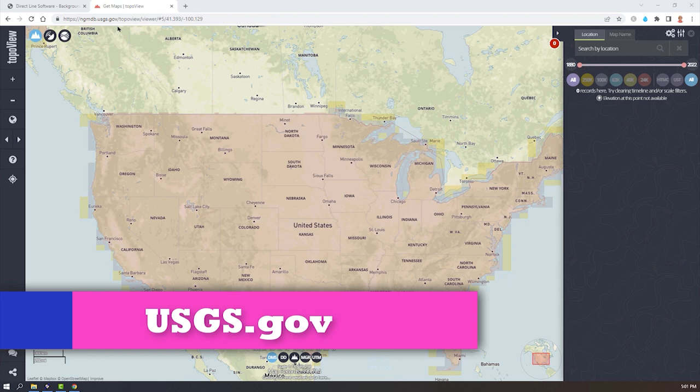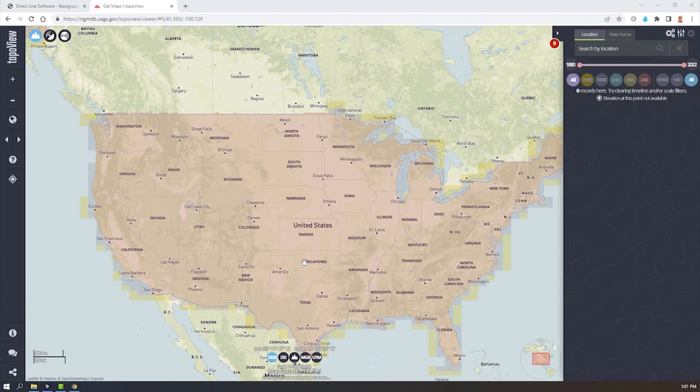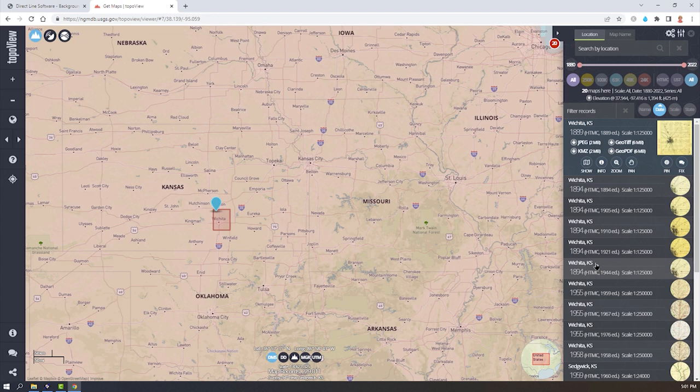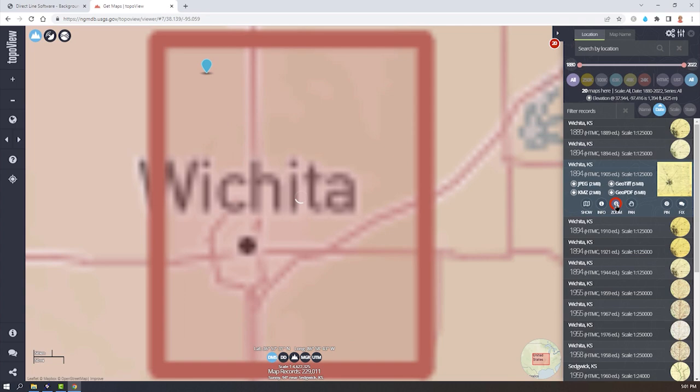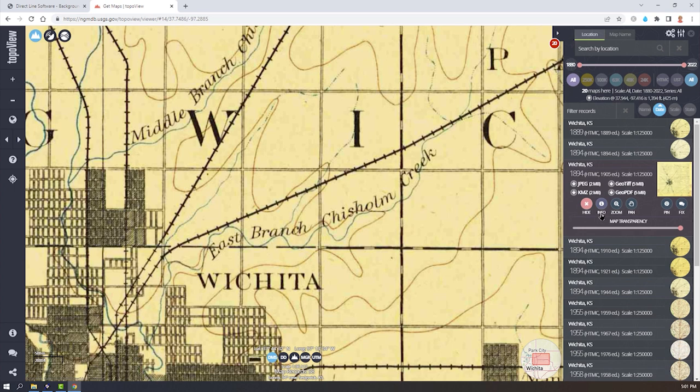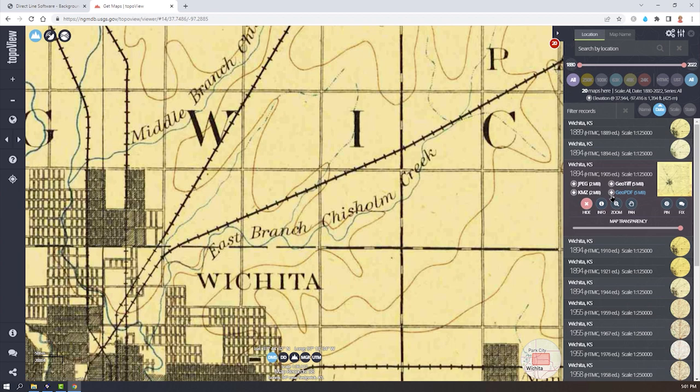One of the cool things you can do is visit the usgs.gov website and go to the topo maps view. You can pin a location and it will show historic maps listed there. You can drill into those maps and take a peek. On the front end of this website there's a full explanation about transparency, how it can overlay with current maps, and you can download JPEGs and all kinds of formats.